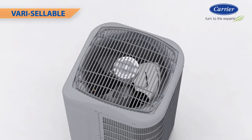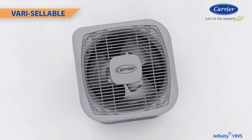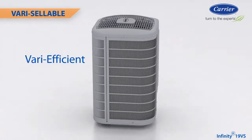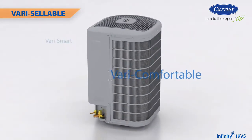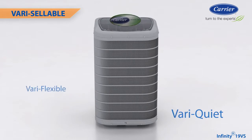Our first ducted variable speed air conditioner, it offers a very extensive list of consumer-friendly benefits. It's very efficient, very small, very comfortable, very smart, very quiet, and very flexible.